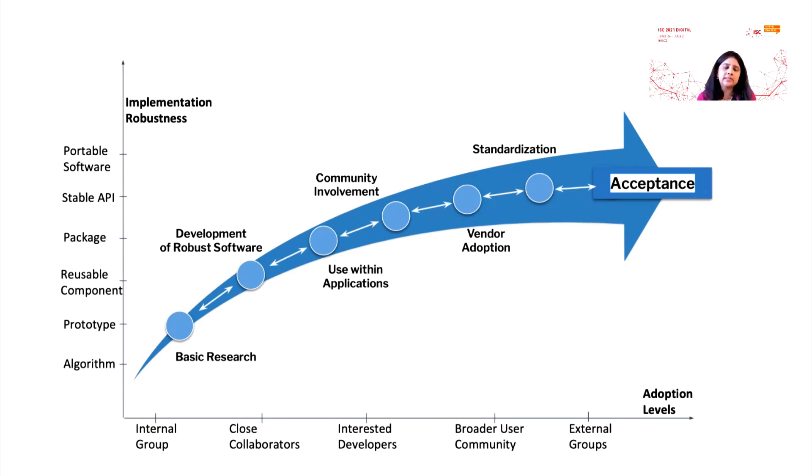With the move to exascale, increasing intentionality about the whole process will benefit the long-term sustainability of the software stack. As we know, it takes several rounds before software can really get accepted. So that's what we're going to see in this talk and learn about what those steps are.